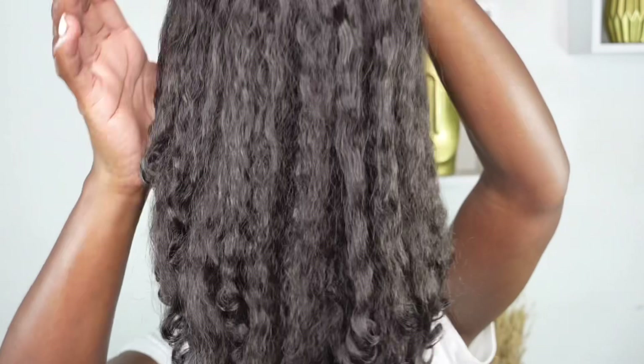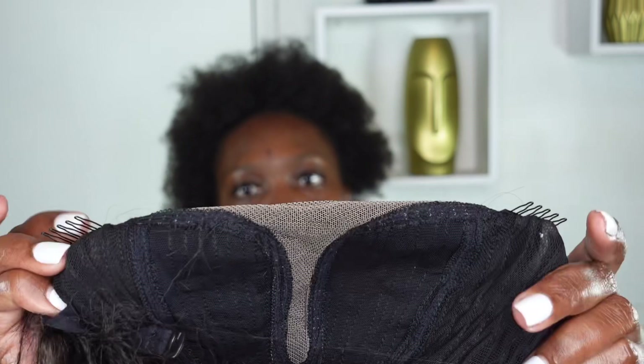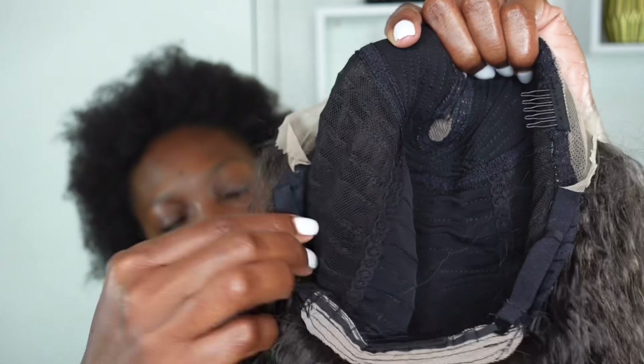The ends are super curly and it's actually a T-lace wig — we'll get into that further in the video. The hair feels bouncy straight out of the package. We're working with a transparent T-lace, and of course it comes with secure combs inside — three to be exact — as well as adjustable straps, one on each side, so you can tighten the wig as you desire.